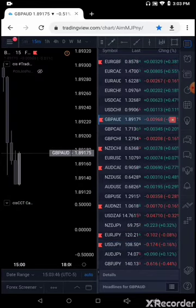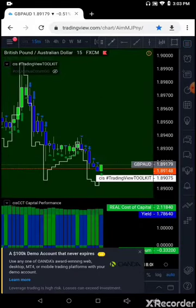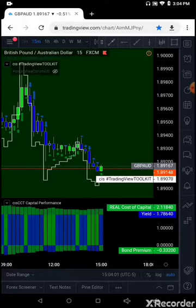Looking at the Pound Aussie trade — British Pound, Australian Dollar. We're in this trade long, up to the 89.50 area, somewhere between the 40 and 60 range, up to 89.50. That's the Pound Aussie trade.